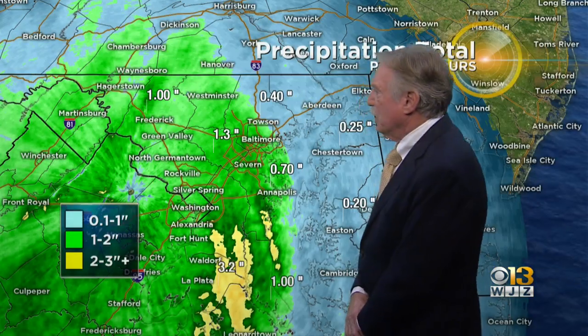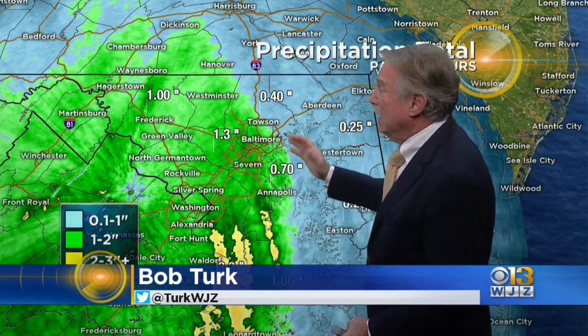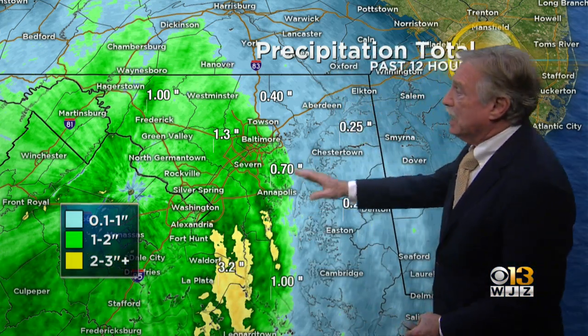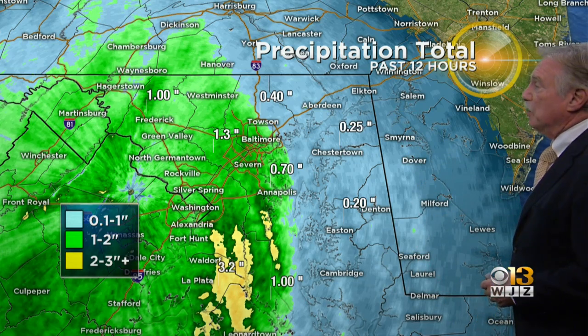All right. We've got some precipitation totals here. We've had airports now up to 1.74 inches, by the way. A lot more south and west of us, a lot less to the east of us. This will be updated, of course, but some areas are seeing a lot more rain than others.